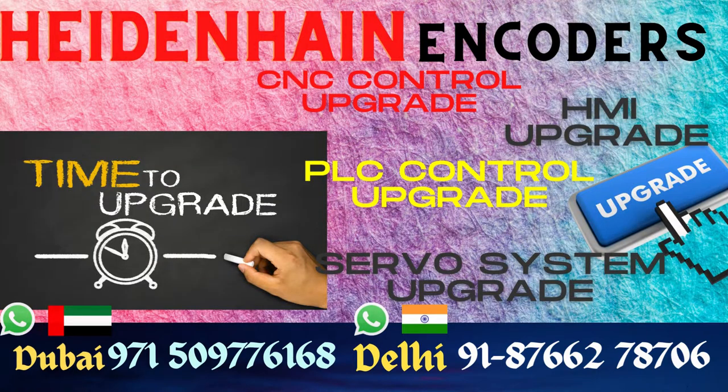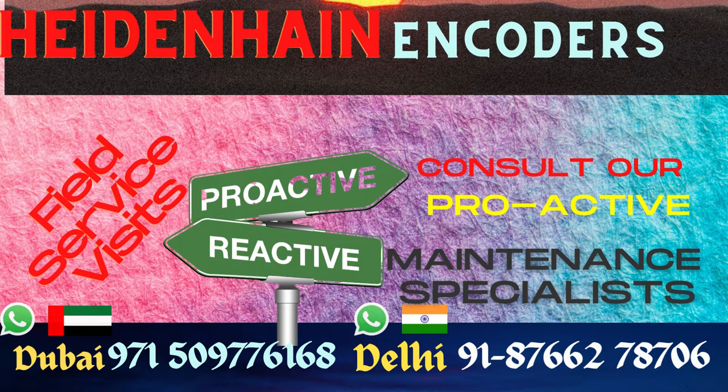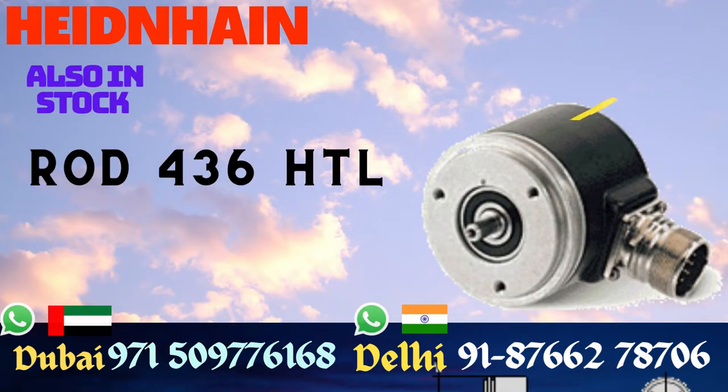Many times different options are available with us. We can supply something equivalent to get you going and set your machine to working condition. You can also use our services for condition monitoring of your existing encoders.